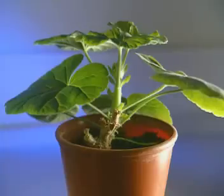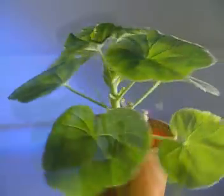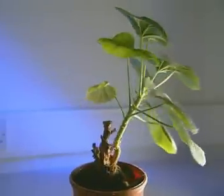Plants appear to grow towards the light, bending their stems and twisting their leaves to maximise the amount of light falling on them. This growth response to light is called phototropism.